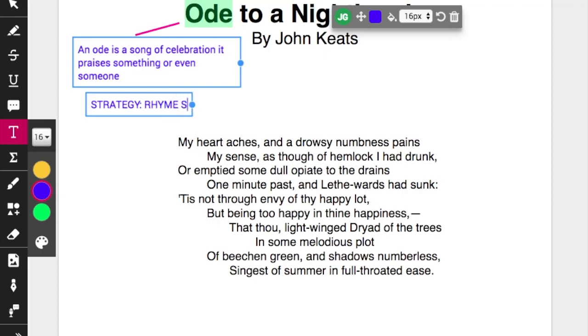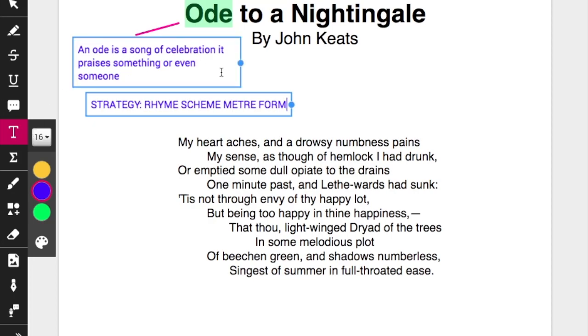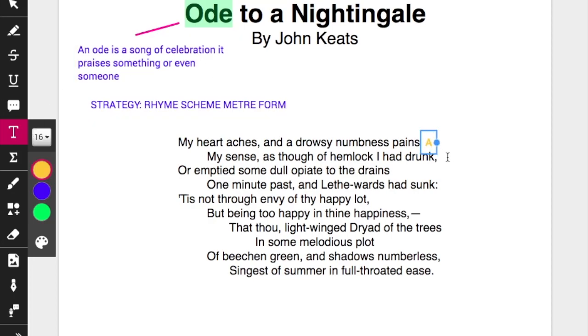Let's have a look at the rhyme scheme in the first stanza. This is the way you annotate a rhyme scheme, simply using the alphabet: the first rhyme is A, the second B, and so on. You can see the repetitions, or perhaps the occasional forced rhyme when it doesn't quite rhyme but almost does, and the use of couplets and other elements of rhyme scheme.